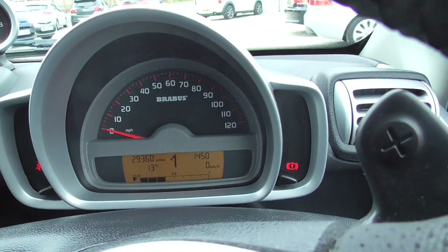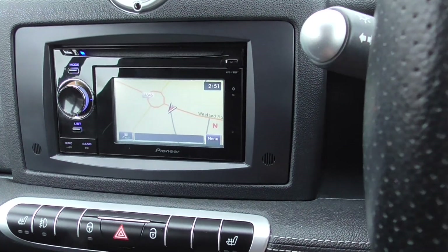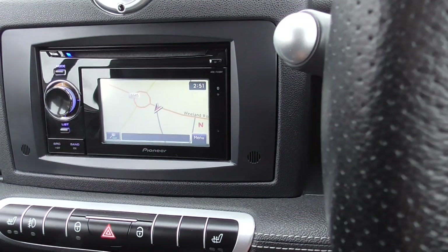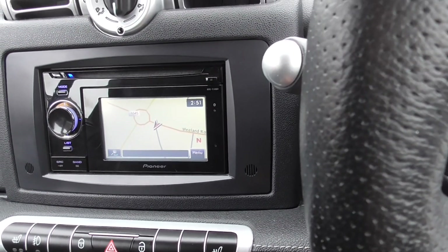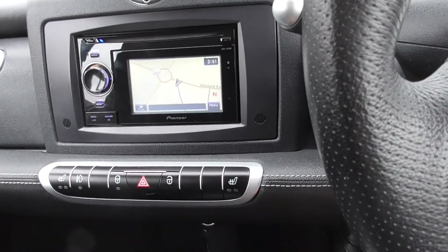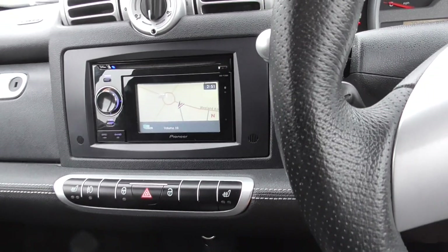It's showing 29,000 miles now. Does have a Pioneer head unit in it with a sat nav. I'm not convinced the sat nav works though, because I can't seem to program any new destinations in on it. But the radio works, and it's got a CD player as well.